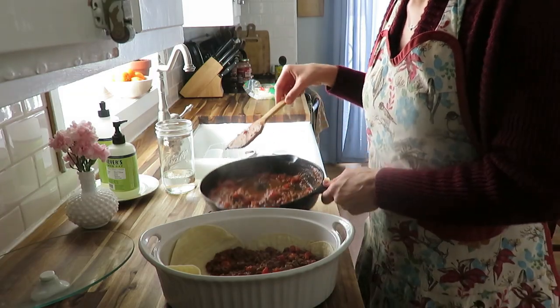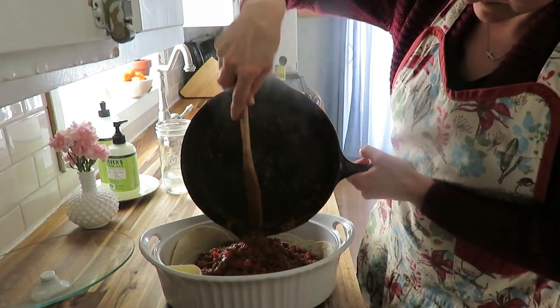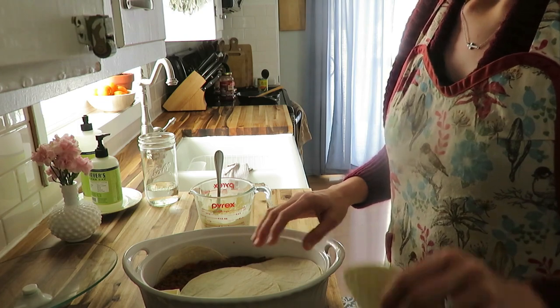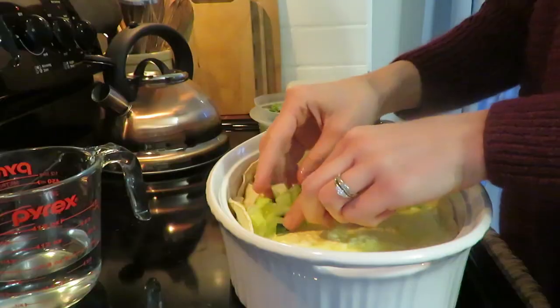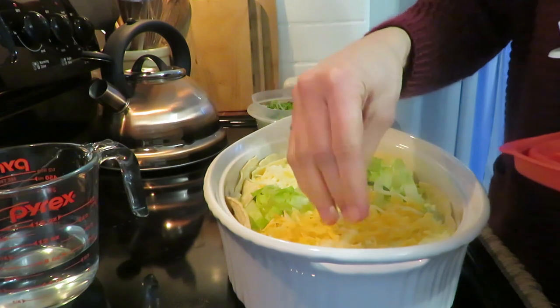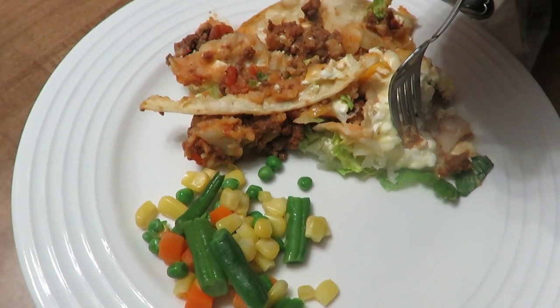I added shredded cheese on top after baking. You layer tortillas on the bottom, add all the meat mixture, cover with another layer of tortillas, then spread the cottage cheese and egg mixture on top. Bake at 350°F for about 30 minutes, then add mozzarella and colby jack cheese and a little strip of lettuce. My husband said I could keep this recipe in my back pocket — it was that good!